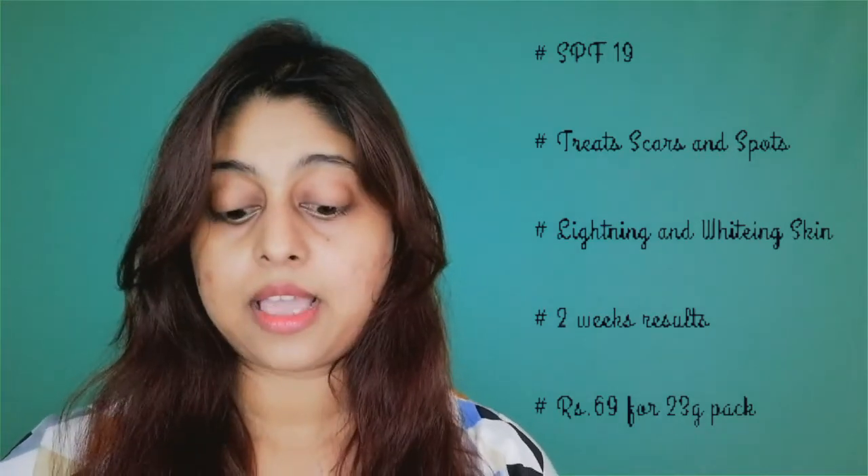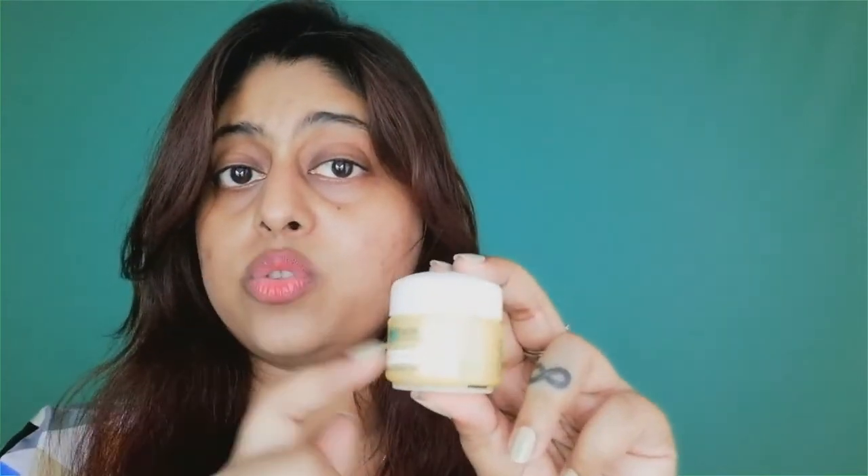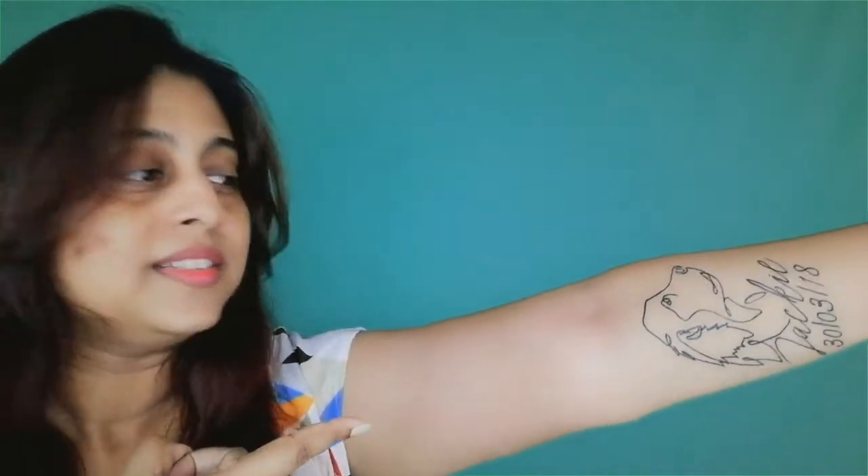Before getting into the full details and review about this product, if you are new to my channel, don't forget to subscribe. If you have already subscribed, don't forget to hit the bell icon to get notified whenever I upload a new video. And yes, my tattoo is real. Let's get started.